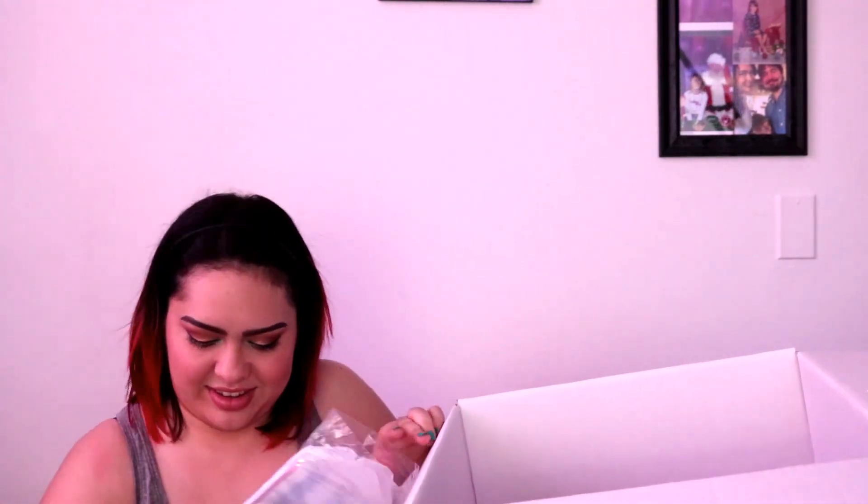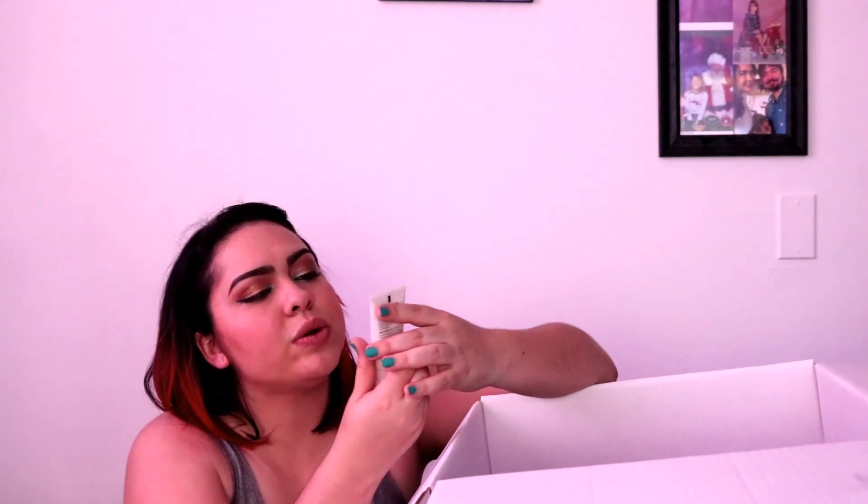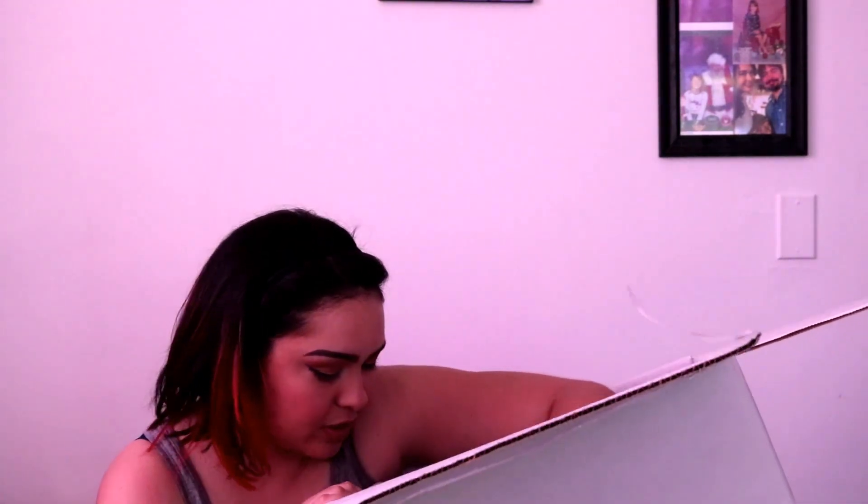We got a little cute baggie from Clarisonic with a gentle hydro cleanser to remove impurities while smoothing and comforting skin. And I got a little cute baggie where I can keep my makeup.